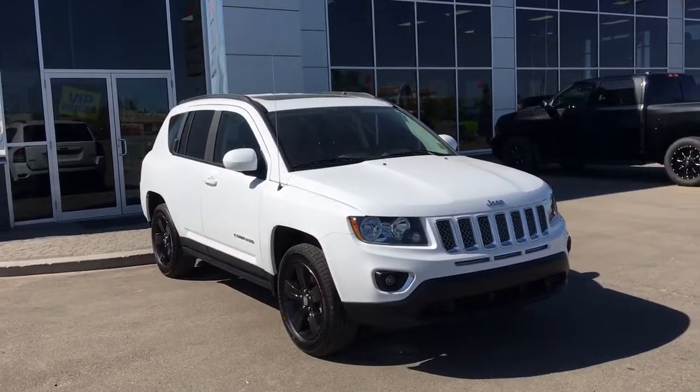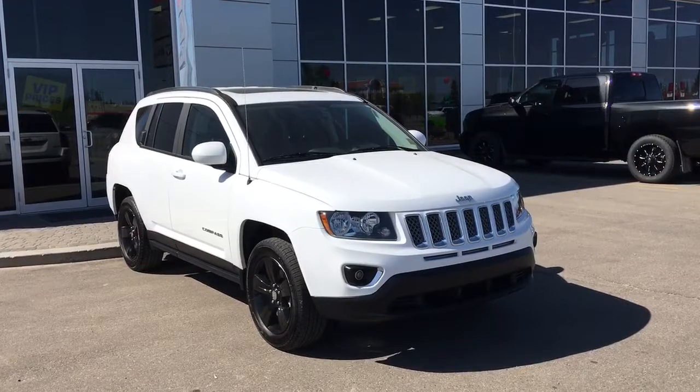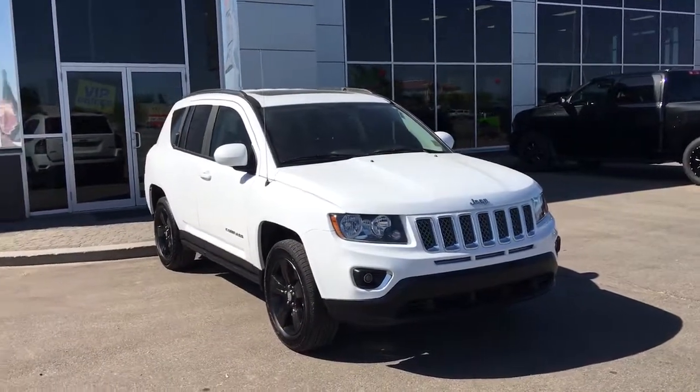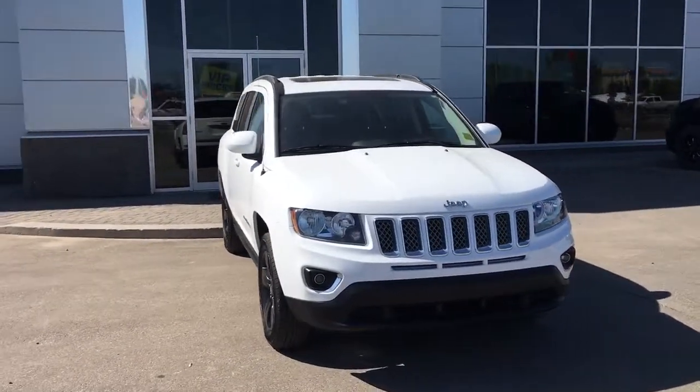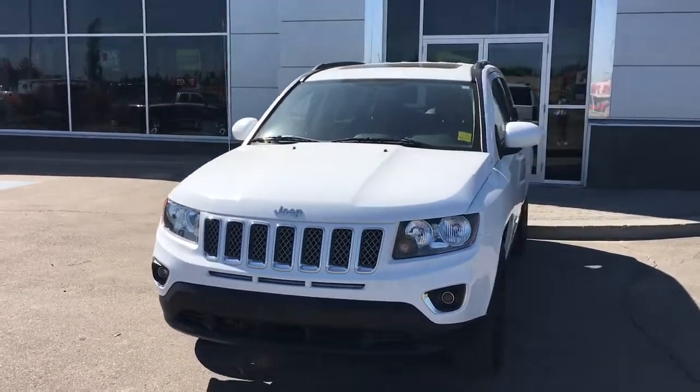Hello and welcome to Grove Dodge. My name is Jasmine and today we're going to be looking at this 2016 Jeep Compass High Altitude in bright white. Under the hood is a four-cylinder 2.4 liter engine pushing out 172 horsepower.